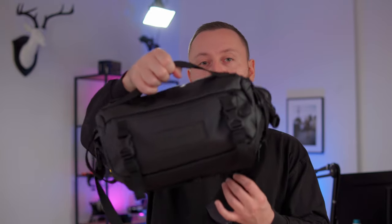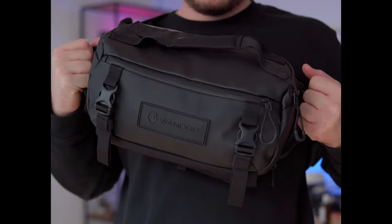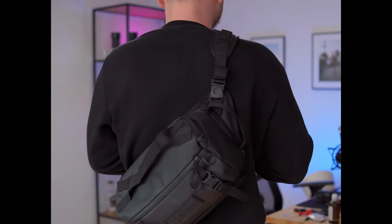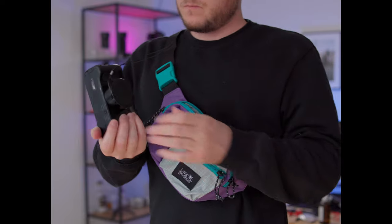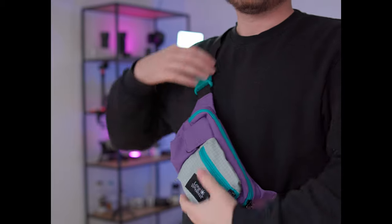Up next is the Wandered sling bag — I got the 6-liter version in black. I choose this one when I know I'll only have one or two cameras with me. It's super high quality and I love the way it looks and feels. Last but not least, there's the Long Weekend sling bag that I picked up recently. This is my bag of choice when carrying just one camera — most likely a film camera — and it has extra pockets for film rolls. I went for the purple color because it gives off that vintage look. That's it for the bags, but if you want an in-depth review of any of these, let me know in the comments.